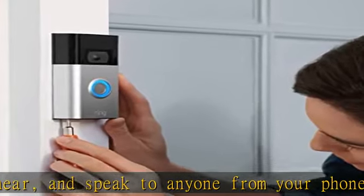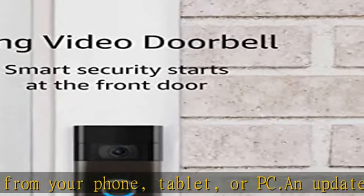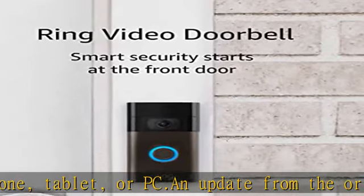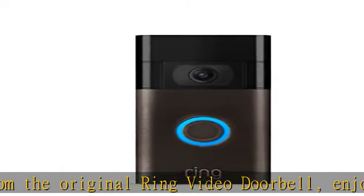With the Ring Protect Plan (subscription sold separately), record all your videos, review what you missed for up to 60 days, and share videos and photos. Pair with select Alexa-enabled devices to enable announcements and two-way talk for convenient in-home monitoring.